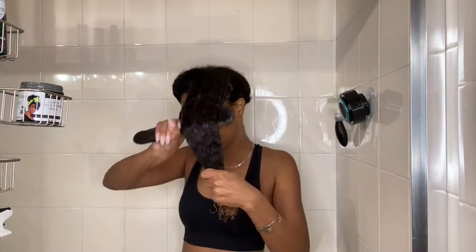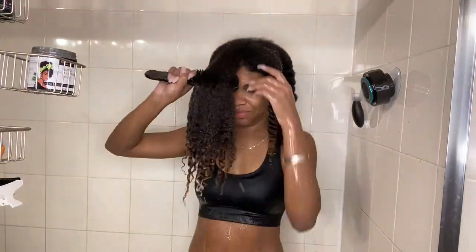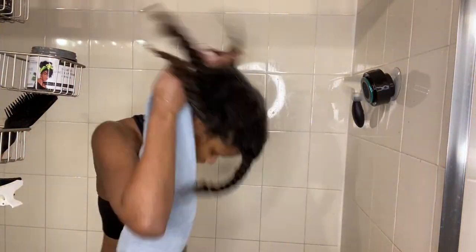This is the last detangle and rinse. Now I'm going to put on my turby twist to help dry my hair.